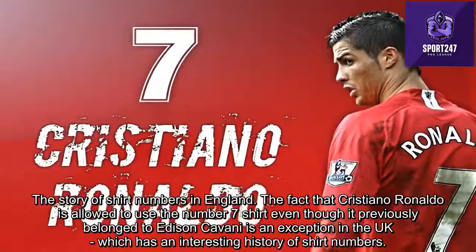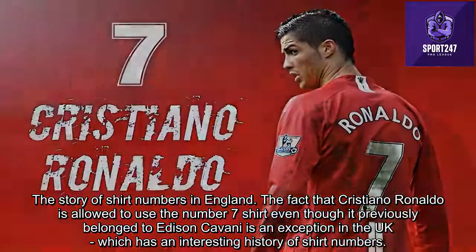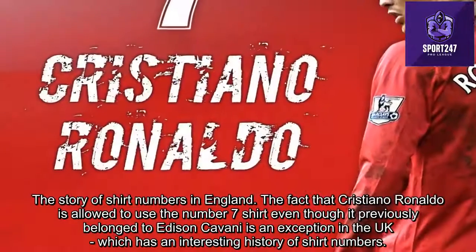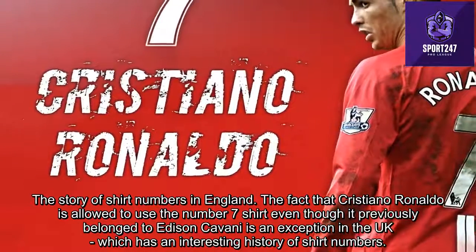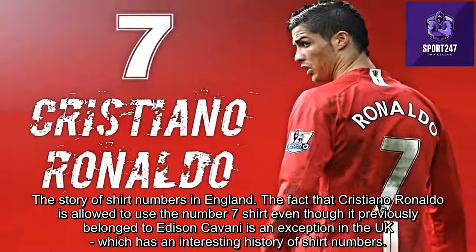The Story of Shirt Numbers in England. The fact that Cristiano Ronaldo is allowed to use the number 7 shirt, even though it previously belonged to Edinson Cavani, is an exception in the UK, which has an interesting history of shirt numbers.